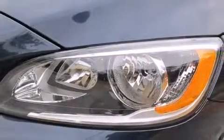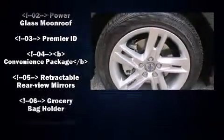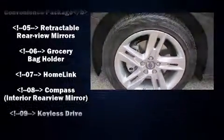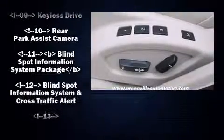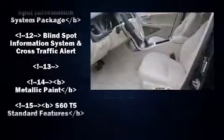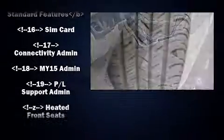Volvo also prioritized safety and security by including dual front impact airbags, head curtain airbags, traction control, a panic alarm, and four-wheel disc brakes with AVS. You'll never lose visibility with rain-sensing wipers, which activate automatically when the drops start to fall.